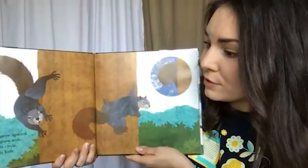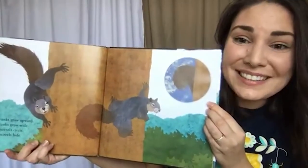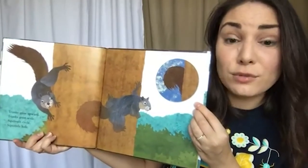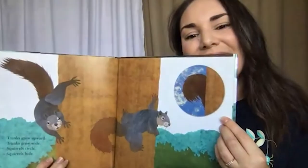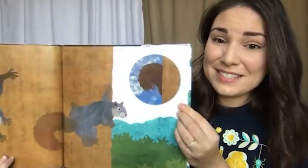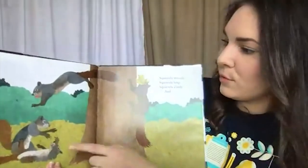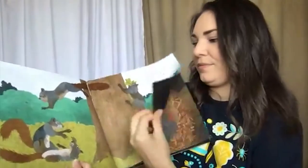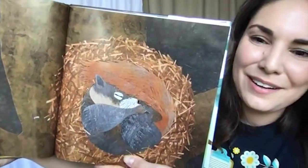Trunks grow upward, trunks grow wide. Squirrels circle, squirrels hide. Has anyone ever seen two squirrels chasing each other around the trunk of a tree? They are very active, playful, and social animals. They do interact with one another and will even cozy up and sleep together inside of a dray. And this squirrel is hiding — can you still see it? I still can too; that tail is sticking out. Squirrels wrestle, squirrels leap, squirrels climb, and squirrels sleep.